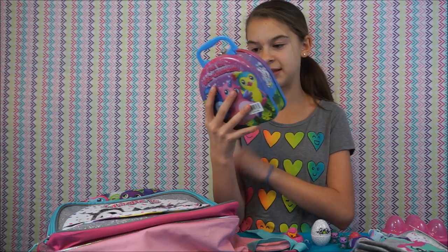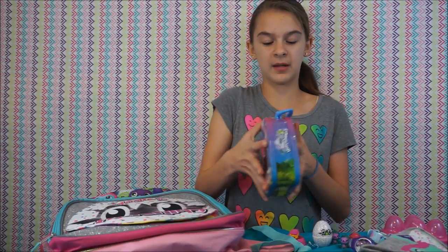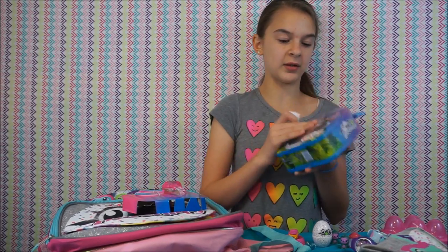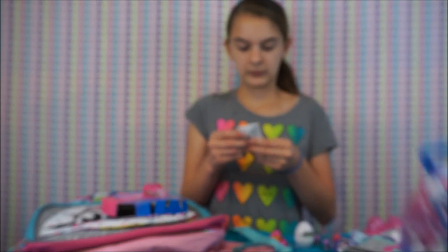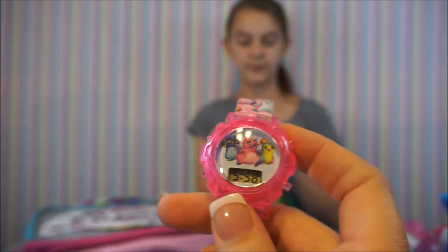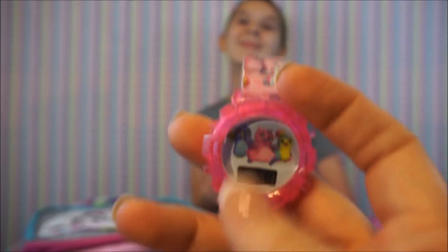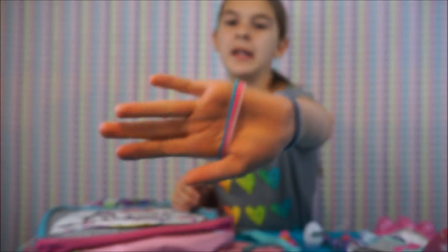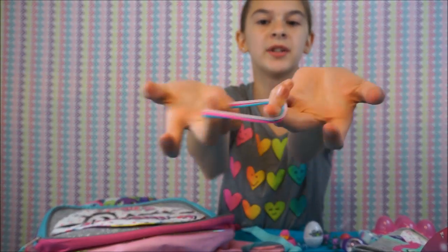We have a Toys R Us exclusive — another watch set! They're coming out with a lot of watches. On the back it says 'can you feel the egg-citement?' This is a cute little box you can keep for storage to store all your Hatchimals inside. This watch set is available only at Toys R Us. This one's got everybody on it — it's got the whole crew: a pangwala, a draggle, and an alicorn because this is the Toys R Us exclusive. It's got little Hatchimals on the band — very, very cute. And it has three bracelets: a blue one, a hot pink one, and a light pink.